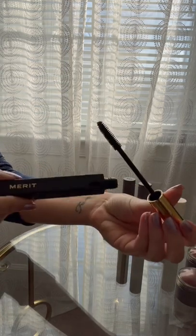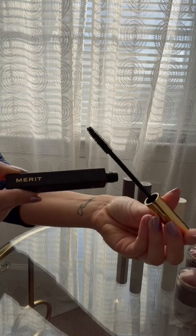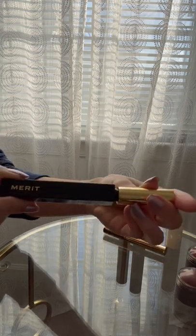Lengthening Mascara — this is one of my all-time favorite mascaras. Be sure to check out my profile for more beauty reviews or to see these products in action. Thanks for watching!